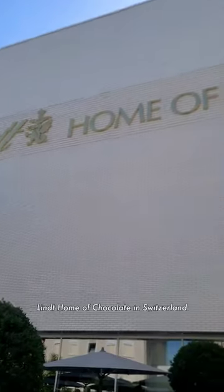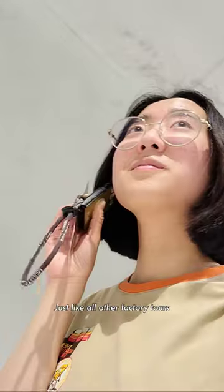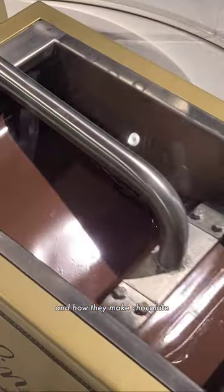If you're a chocolate lover, you have to visit Lindt's Home of Chocolate in Switzerland. As you walk in, you'll see a giant chocolate fountain, and the chocolate is real. Just like all the factory tools — here you can learn about the history of Lindt's and how they make chocolate.